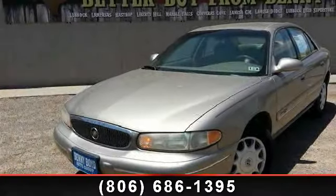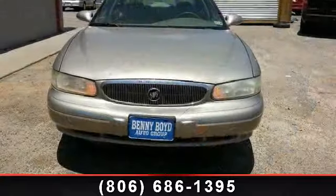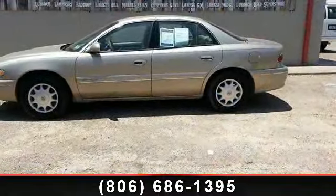Check out this 2002 Buick Sentry Custom. This may be the set of wheels you've been looking for. This vehicle comes with a reliable six-cylinder engine, connected to a smooth shifting automatic transmission.